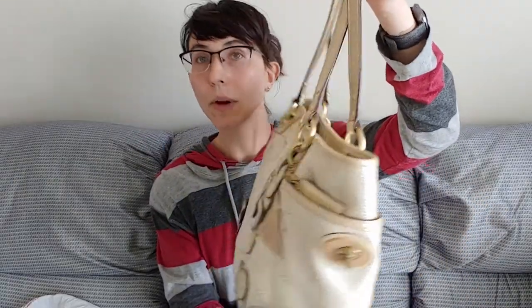First of all, this Coach bag — it is patent leather and like a raffia weave, all of which are really good for absorbing odor. So I was kind of fighting a battle of how much odor this thing had absorbed in terms of the cigarette smell and perfume smell.